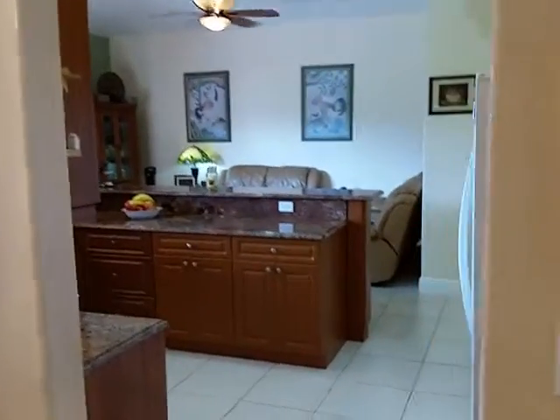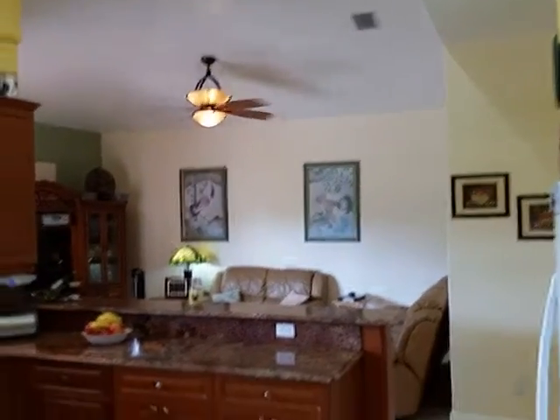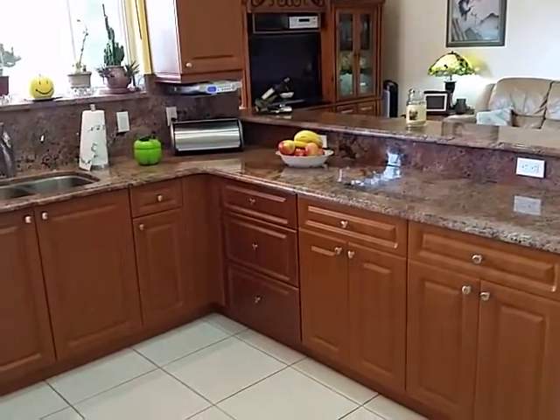Here's the kitchen — open kitchen, completely remodeled. Granite counters. And again, very high open ceilings, vaulted ceilings.